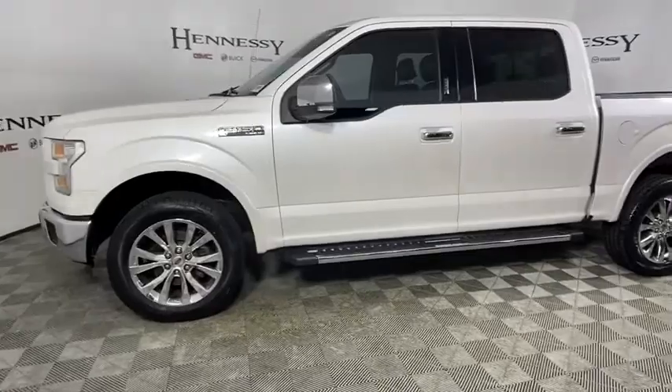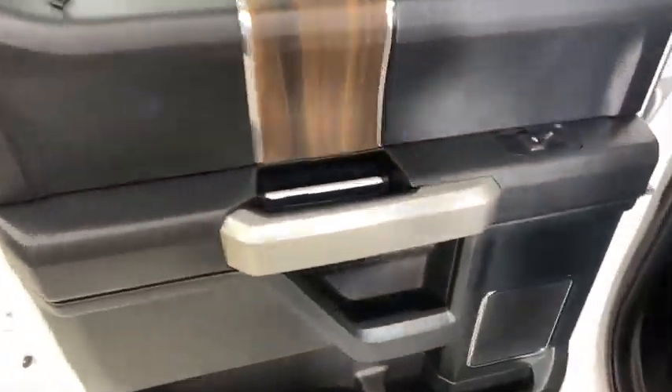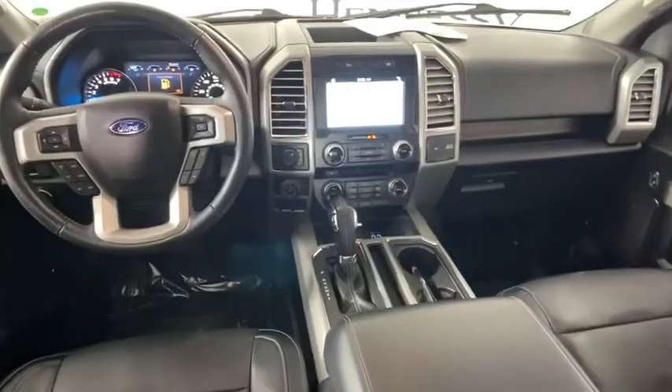Security system. Fog lights. Compass. Trip computer. Heated front seats. Overhead console. Tachometer. Panic alarm. Remote keyless entry.